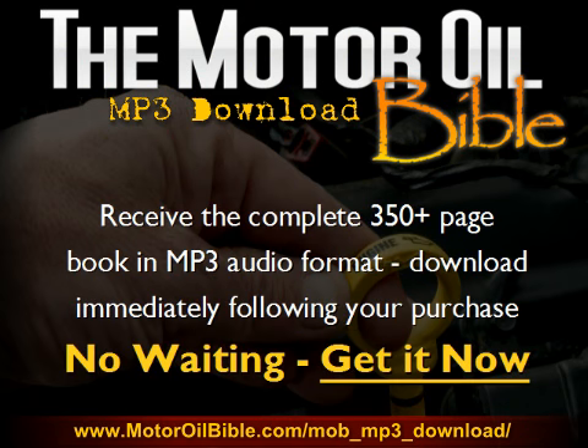If you were to purchase the MP3 audio download version of the Motor Oil Bible, you would be receiving the complete 350-plus page book in MP3 audio format, approximately 11 hours of content, and it would be available for download immediately following your purchase. No waiting — get it now.